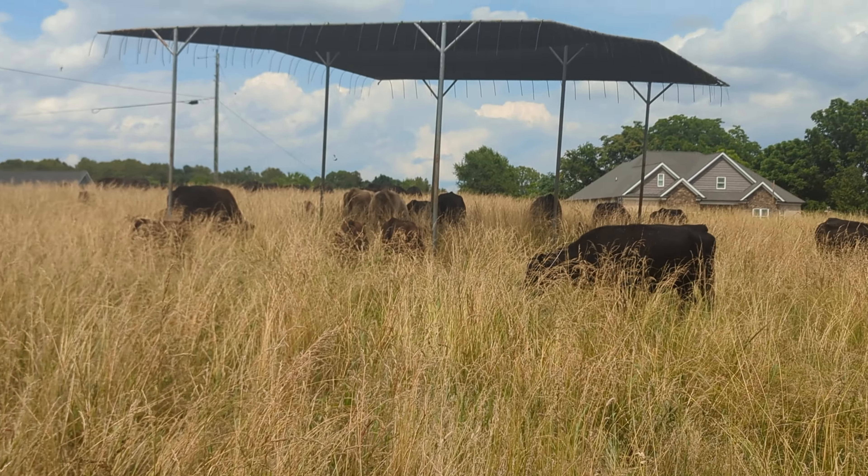It is probably as warm as it's going to be, and very few cattle are actually underneath the shade structure — all of them are out grazing, in attack mode getting the grass.